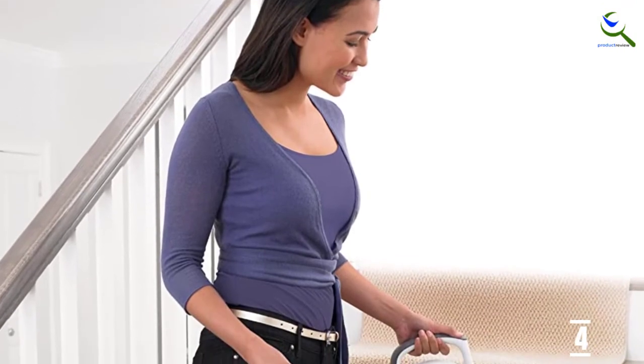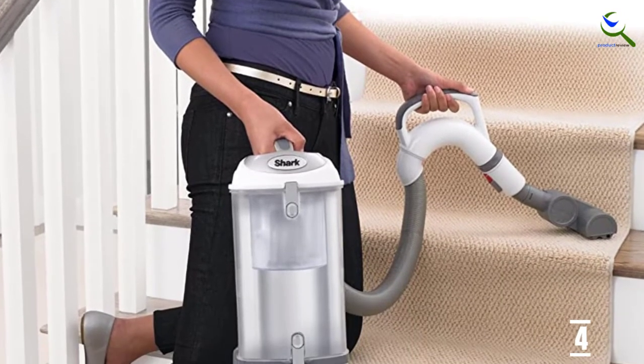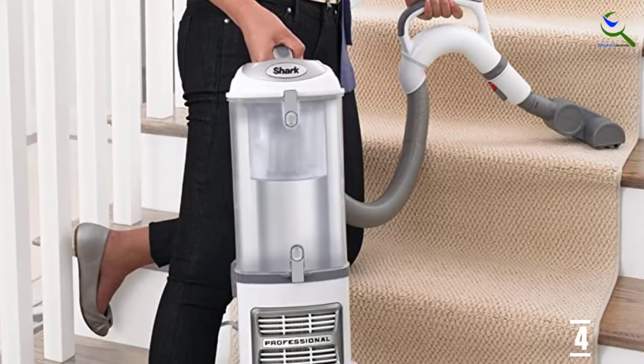With the help of its easy-to-steer design, it becomes easy for you to move it around. It consists of a large dust cup as well, which is easy to clean. Thus, the two-in-one functionality of this vacuum cleaner sets it apart.